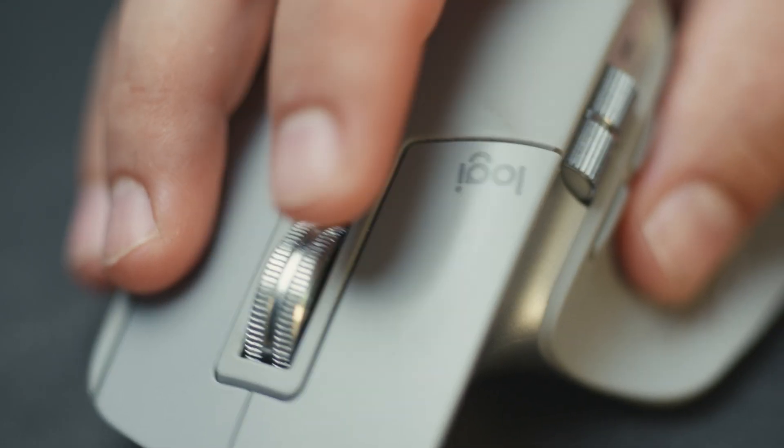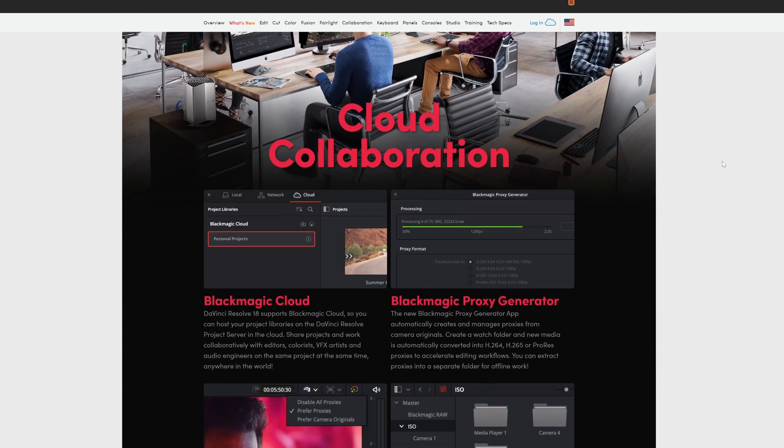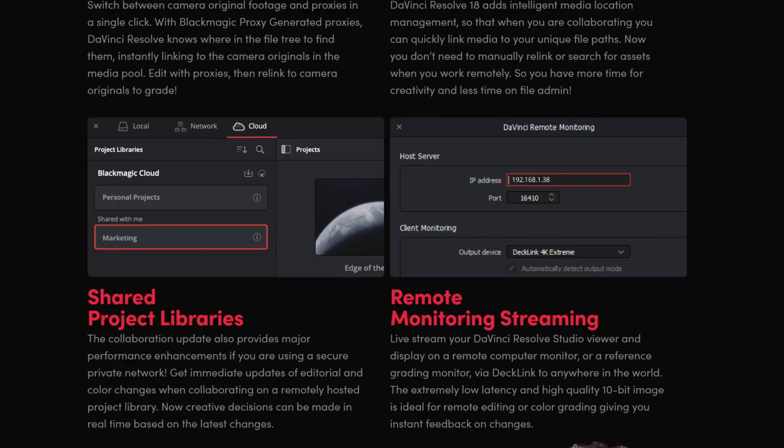Hey guys, welcome back. It's your friend Luca, and in today's video I'm pretty excited to talk about my best investment as an independent filmmaker. Believe it or not, it's not about gear but about a software I use on a daily basis — I'm talking about DaVinci Resolve, which has finally reached version 18.